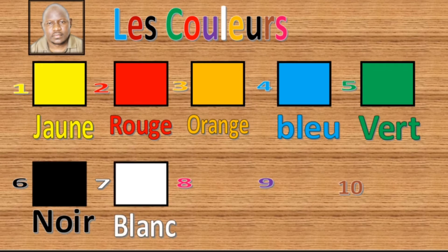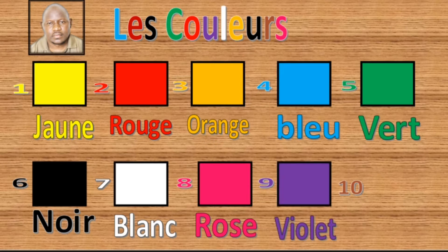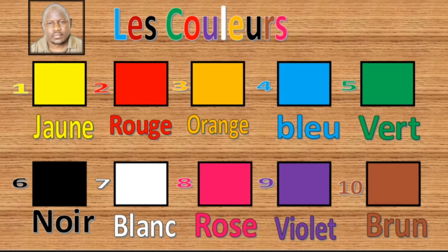7 is blanc, 8 is rose, 9 is violet, 10 is brun. So you can see these are colors.